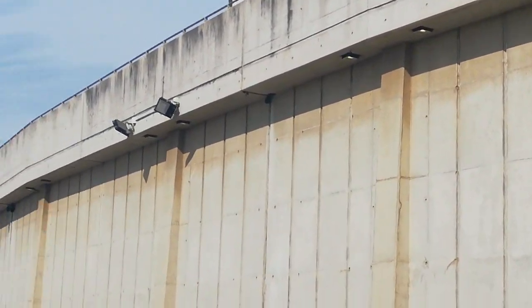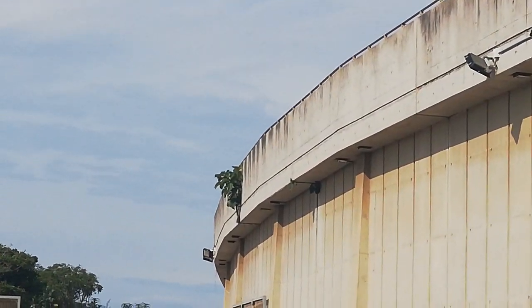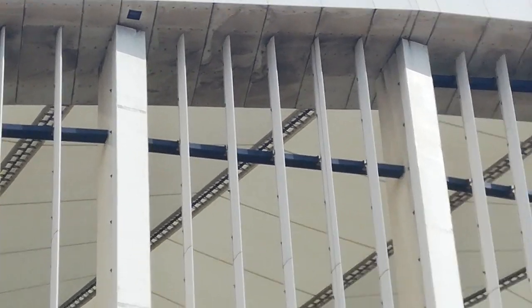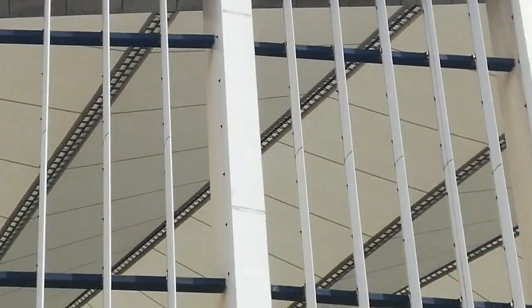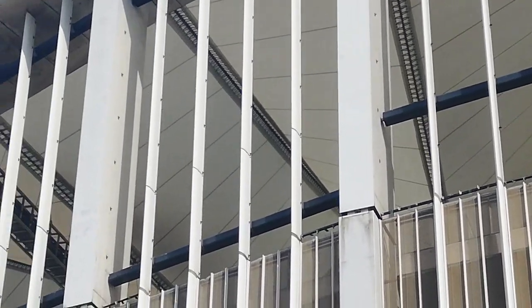Not only there, but also further down. There's more lack of maintenance as you can see by all the dirt underneath that large parapet on top of these vertical columns.